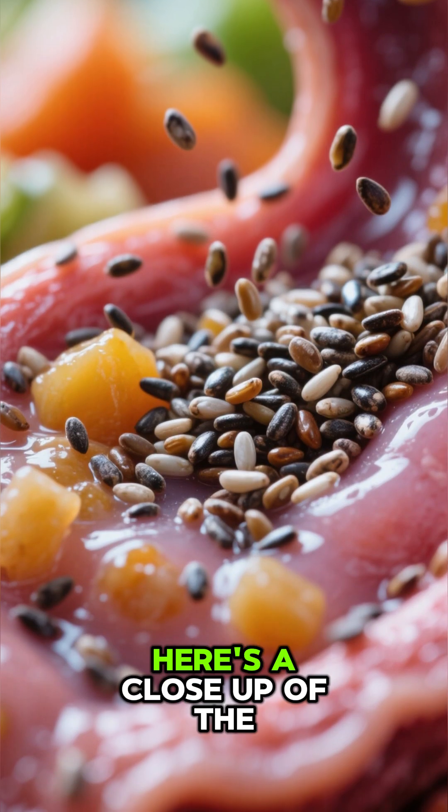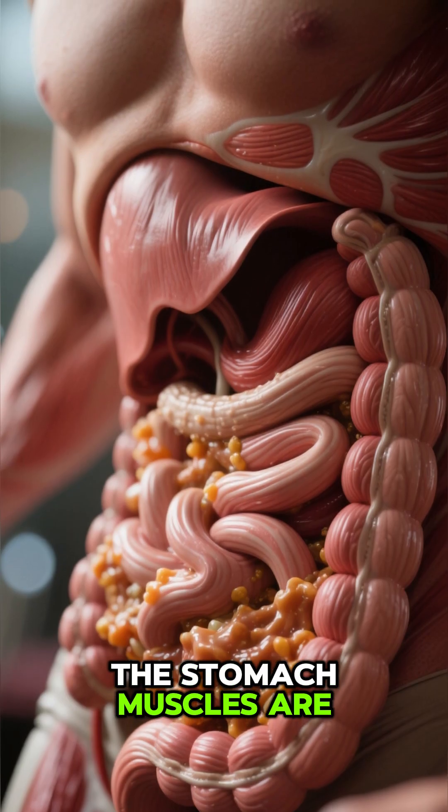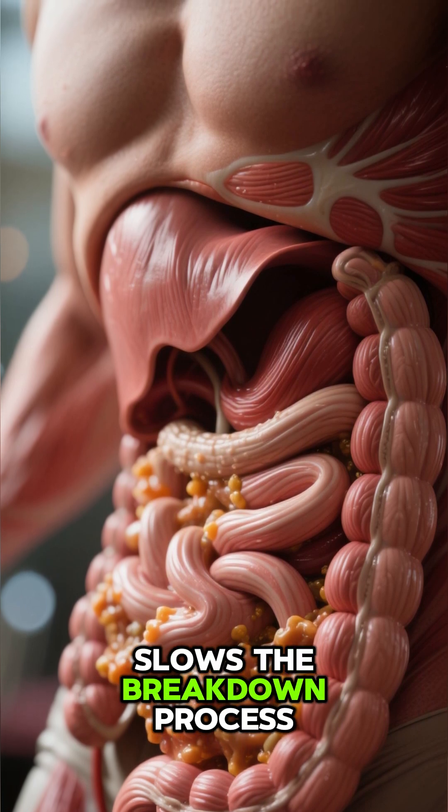Stomach breakdown — here's a close-up of the partially swollen seeds mixing with food chyme. The stomach muscles are rhythmically churning, but the gel from the seeds slows the breakdown process.